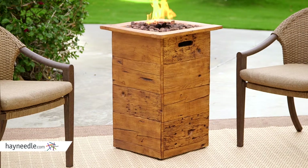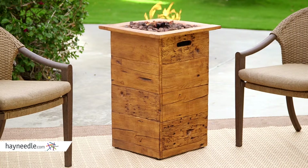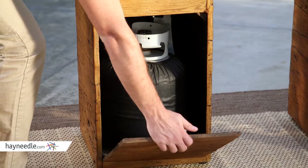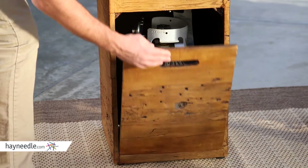And with a BTU output of 40,000, you still get an incredible amount of flame and heat. You can use a 20-pound standard propane tank here as well, which tucks away neatly underneath for out-of-sight functionality.